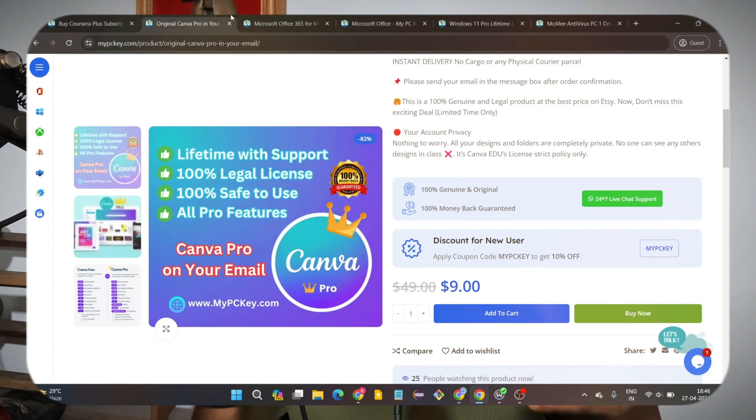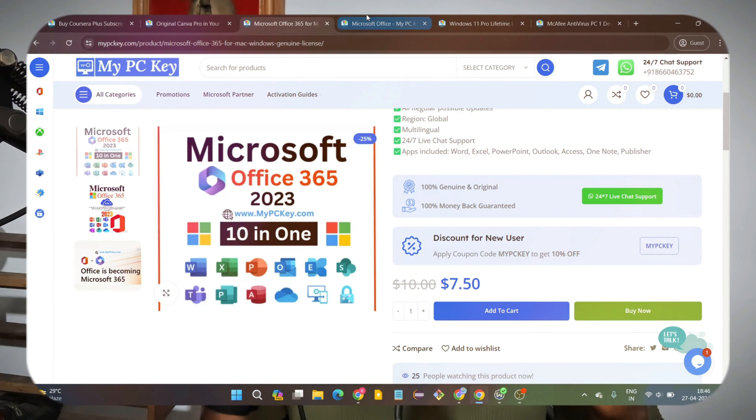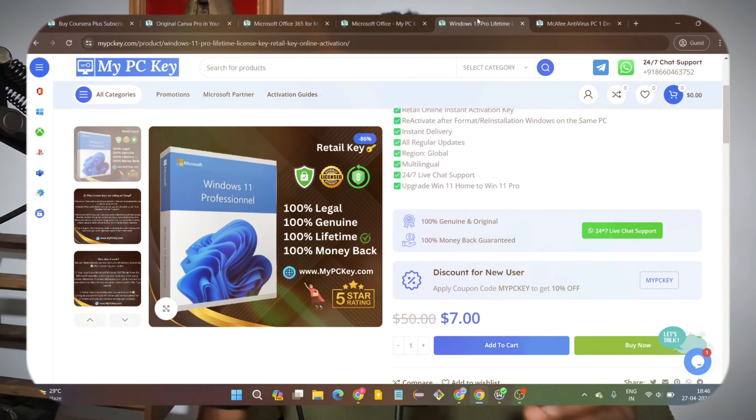You can also get your Canva Pro account activated on mypckey.com, which is really amazing. If you use Canva for graphic design and keep paying heavily every month for the application, you can use mypckey.com to save a significant amount of money. This is something I really recommend.